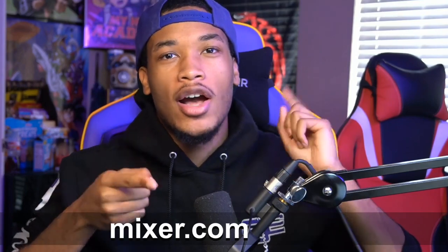Hey everyone, Invade here. Today Streamlabs is announcing some awesome features for Mixer. If you ever thought about streaming on Mixer, now's the perfect time to do so. Before we get into it, I just want to let you know that I do stream on Mixer every day, so if you guys want to drop by and show my channel some love, make sure to smack that follow button at mixer.com/invade.